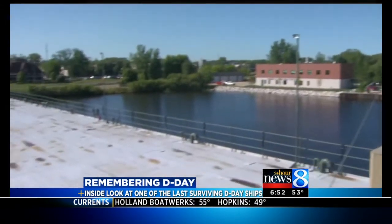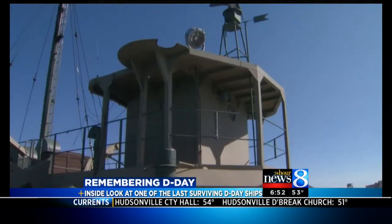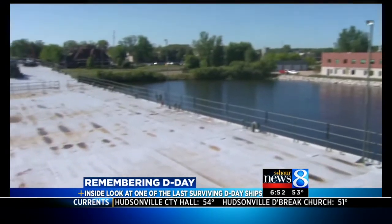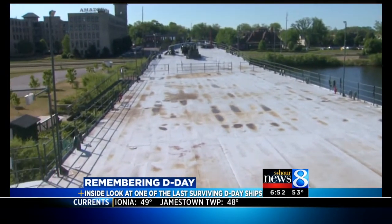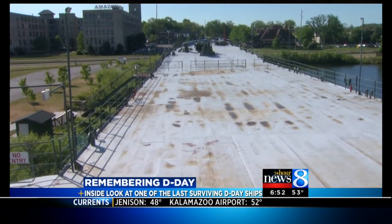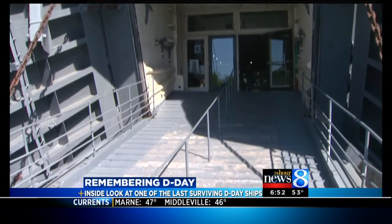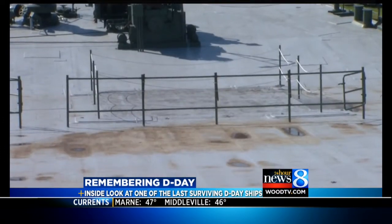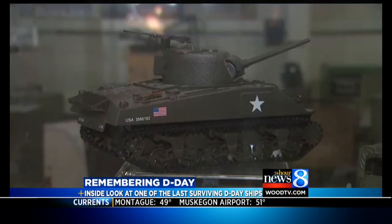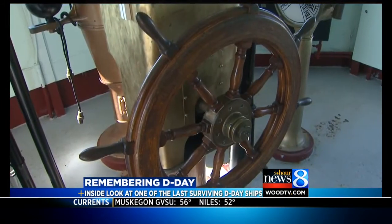Up top, it still resembles mostly what it looked like 70 years ago — it's a different color now and there have been a few changes. When she was headed for Normandy, you couldn't see one inch of this deck. It was totally covered with jeeps, trucks, cannons. And all of that had to get off the ship somehow. See this small square? That's an elevator. All of the supplies moved below deck piece by piece.